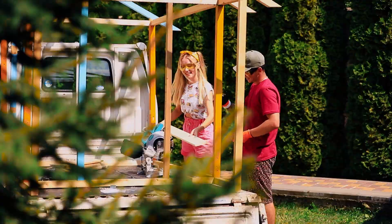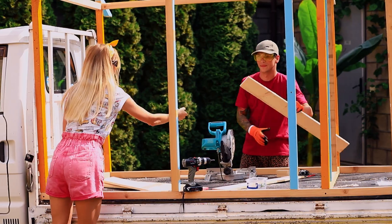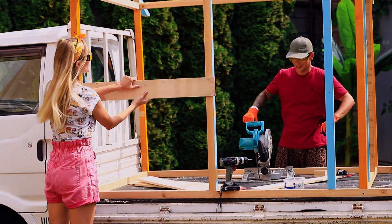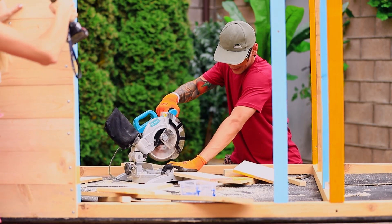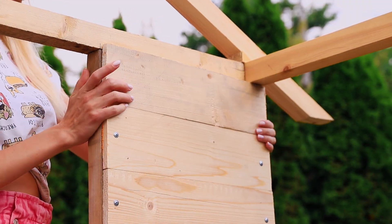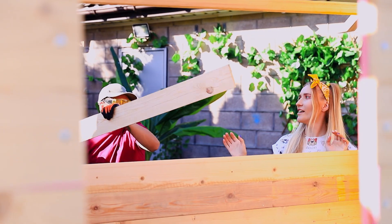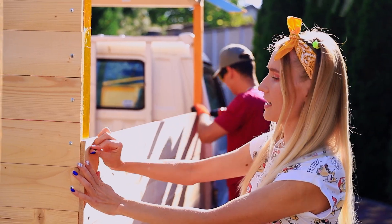And now for the most important part — the camper needs walls! Cut the boards and attach them to the beams! Board by board, like a construction set! Teamwork is so easy! And Jane is using the screwdriver! Martin, help me! I'm right here, sis! Well done!